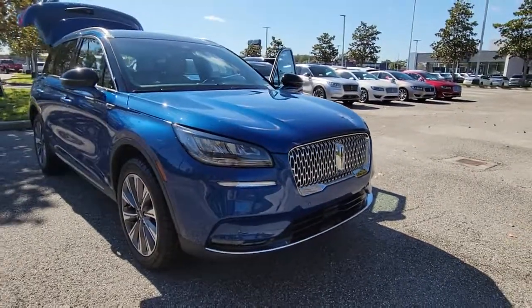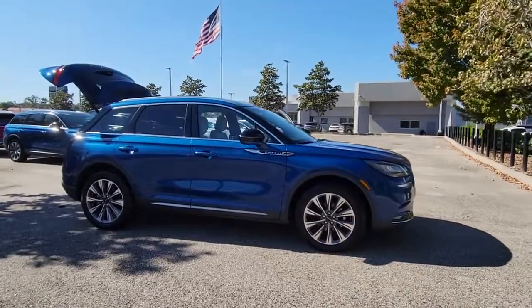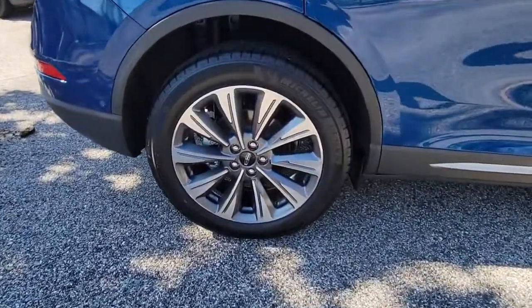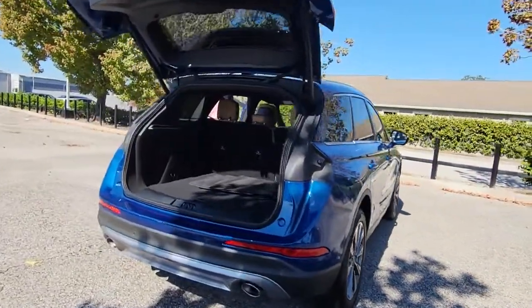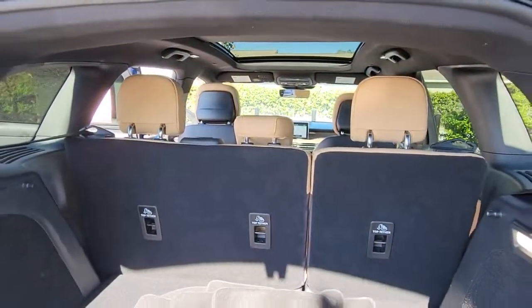Enjoy the view of this 2020 Lincoln Corsair. With less than 10,000 miles on the odometer, this vehicle stands out from the rest. This refined and capable Corsair delivers sumptuous passenger luxury, while its suite of tech-savvy amenities keep you safe, informed, and entertained. This well-appointed SUV lets you manage your busy life in upscale style.